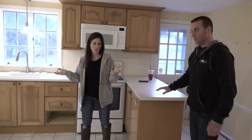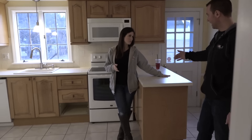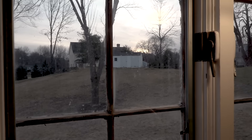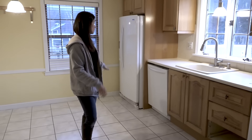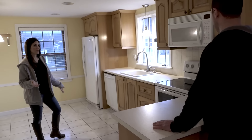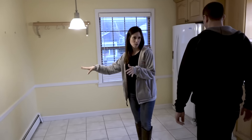And then this is the kitchen — not really functional, little half-assed peninsula that you can't sit at. You can see that the window's original. You have no corner cabinet. You've got appliance, appliance, sink — that's it for counter space. Nothing. So there's not a ton of counter space, and it's pretty closed off from the dining room.